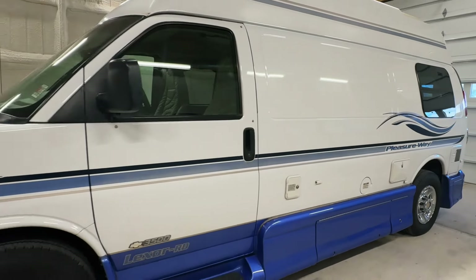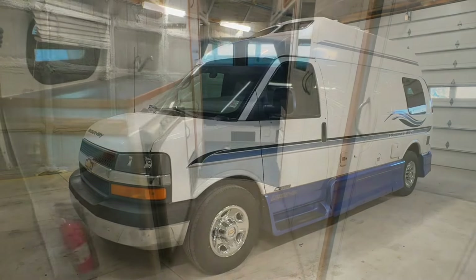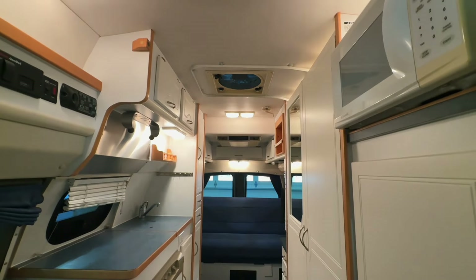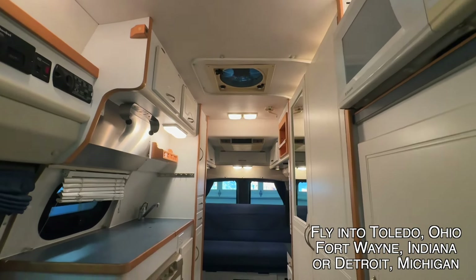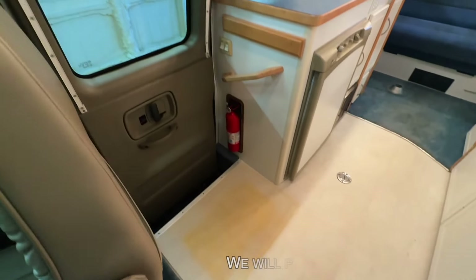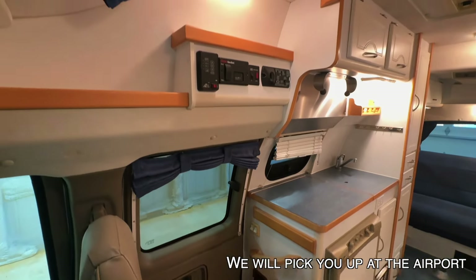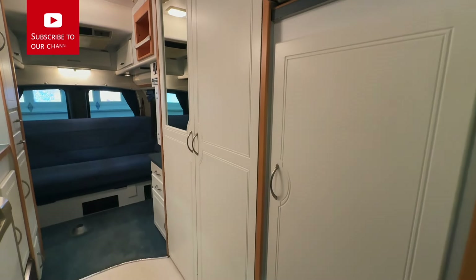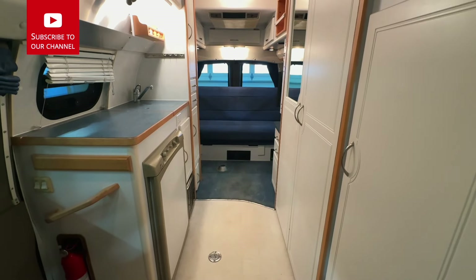For sale today we have a 2004 Pleasureway Lexor RD with 72,656 miles. Here we are inside of this 2004 Pleasureway Lexor RD. Here at Kuhn Truck and RV, we are proud to be a second generation family owned and operated business. All these RVs go through the same inspection process before they hit the web. We're going to go through a full demo with you at the time of sale and answer any questions you may have. You can stay with us here in small town Sherwood, Ohio at Crystal Fountain Park — a good opportunity to give everything a shakedown before you hit the road.